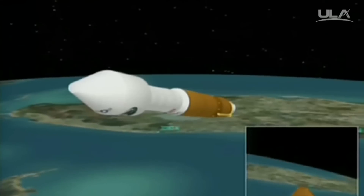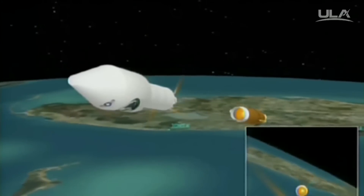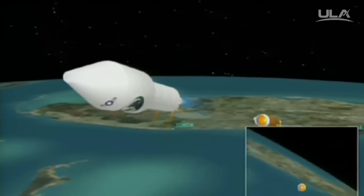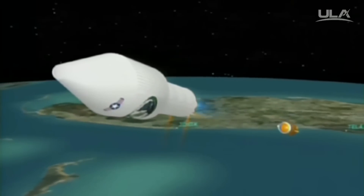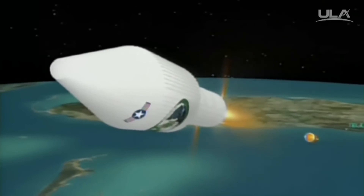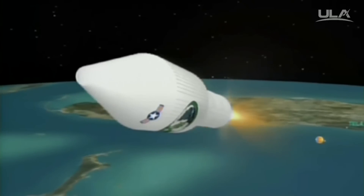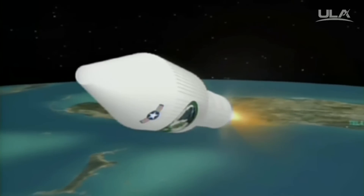And we have indication of stage separation. We have locks and fuel pre-start underway. GN2 purge firing of the RCS. And we have ignition and full thrust on the RL-10. And we have indication of payload fairing jettison — looks like a clean separation.